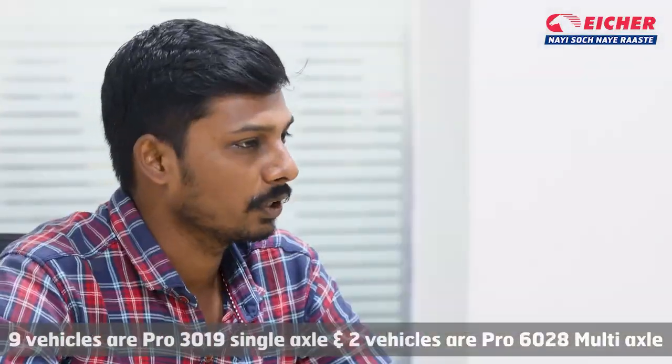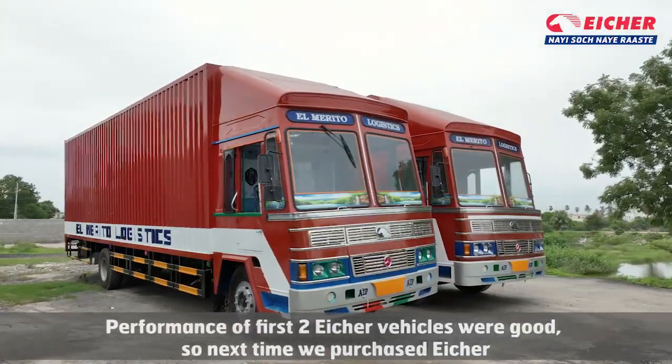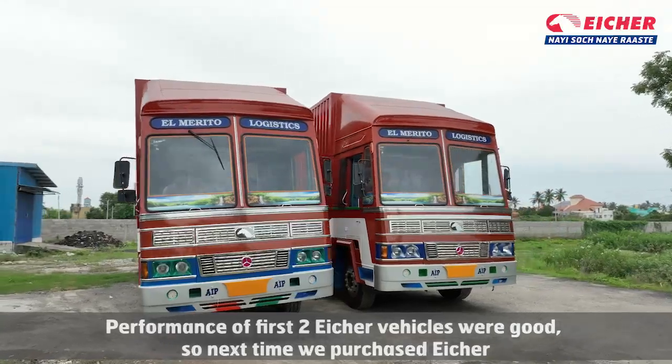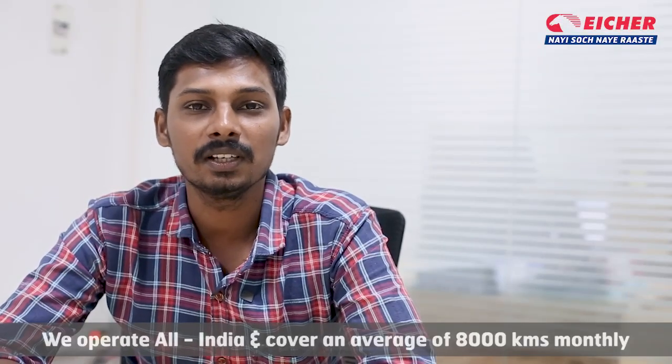The vehicle is a 6028 multi-axle. The vehicle is a small vehicle. There are 8,000 km.